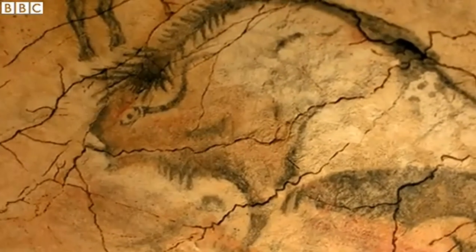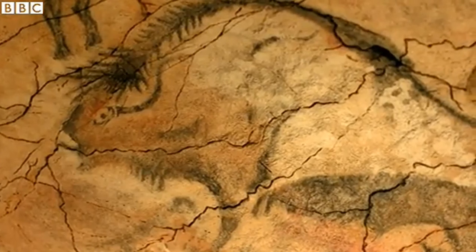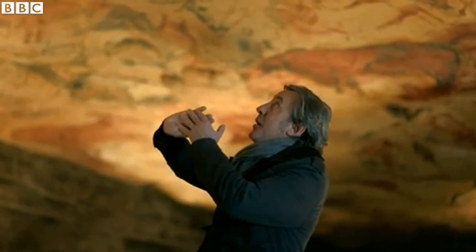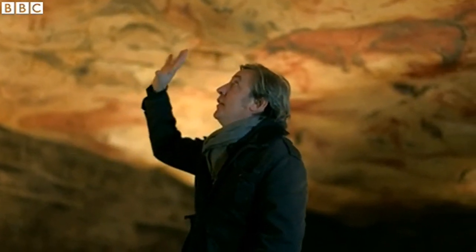The reason the images survived is because they're painted using soluble pigment on limestone, and what's happened is that over thousands and thousands of years, the pigment has actually become integral to the stone itself, almost like a form of cave fresco. It's fixed in the rock, and that's why they survive.